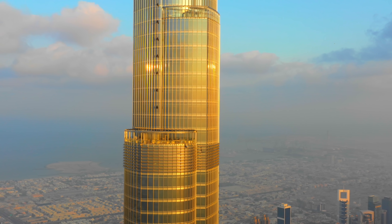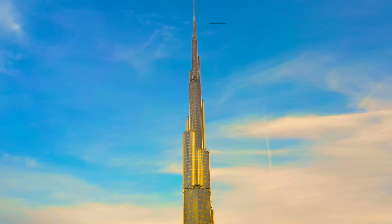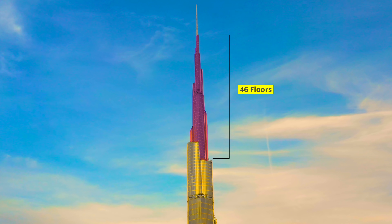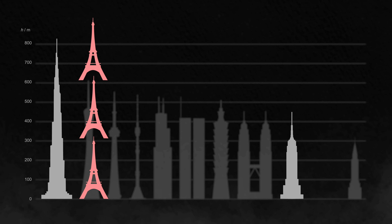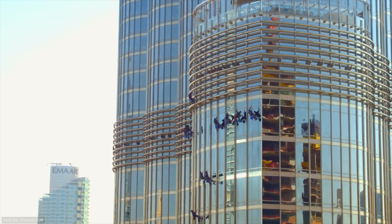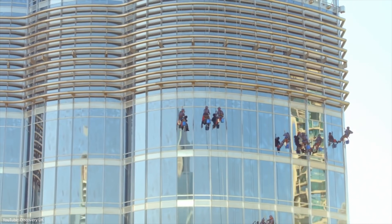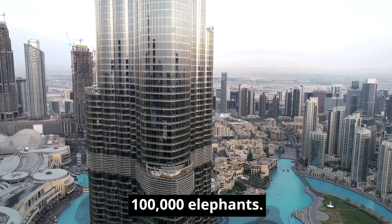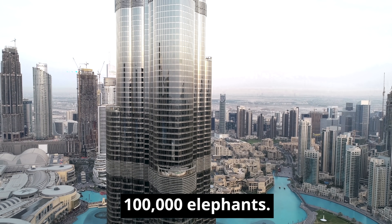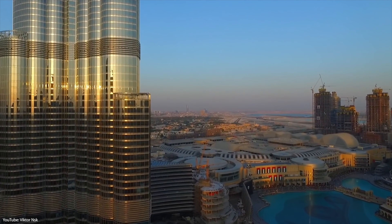The Burj Khalifa is so tall that a significant number of its floors are purely used for the base structure of the spire. In total, about 22% of the floors are not habitable out of a total of technically 209 floors. The height of the building is three times that of the Eiffel Tower and almost twice the Empire State Building. It can take up to three months for cleaning crews to clean every single window. The weight of the concrete is the equivalent of 100,000 elephants, and the total weight of the aluminum is greater than the weight of five A380 aircrafts.